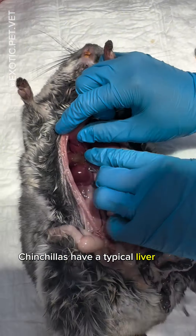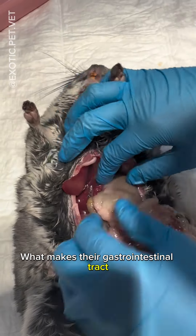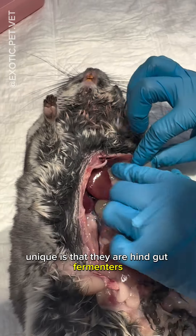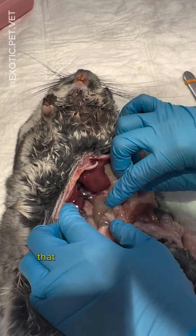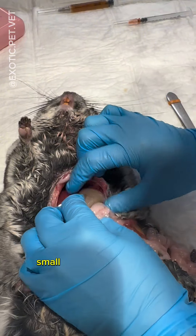Chinchillas have a typical liver and a gallbladder nestled between the lobes. What makes their gastrointestinal tract unique is that they are hindgut fermenters, which means they have a large cecum that contains most of their beneficial gut bacteria, in addition to their stomach, small intestines, and colon.